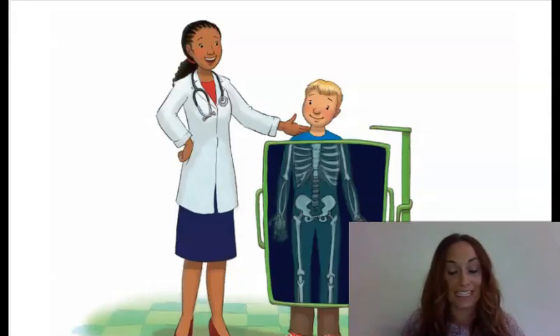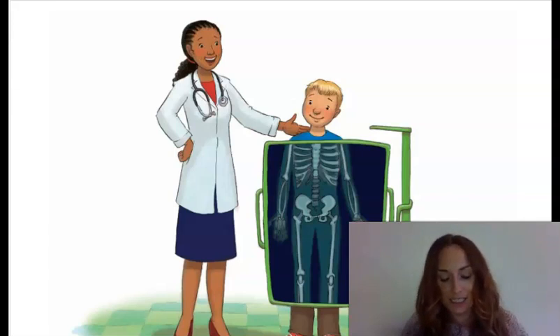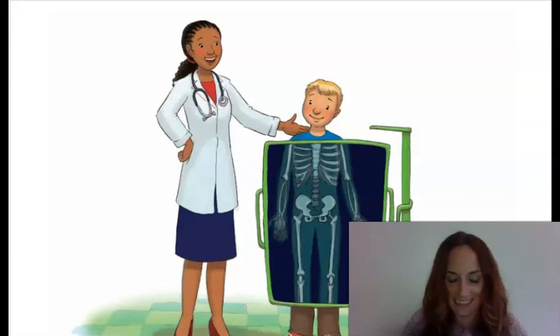Remember that Dr. Wellbody, the rhyming pediatrician, said that she was going to teach us all about the systems that work inside our bodies. Each system is made up of different organs or parts that do special jobs for our bodies. The systems are all tied together in a network to keep the human body alive and healthy. Today we're going to learn about the first system, and that is the skeletal system.